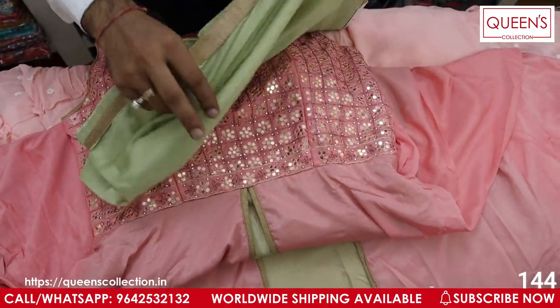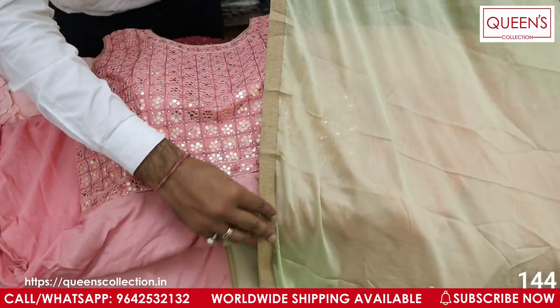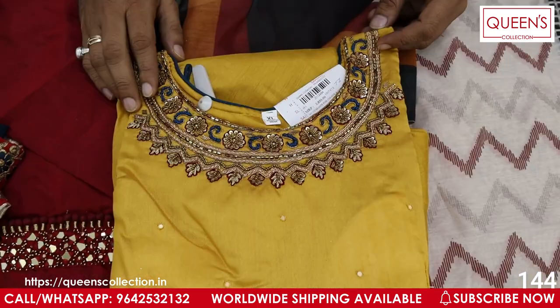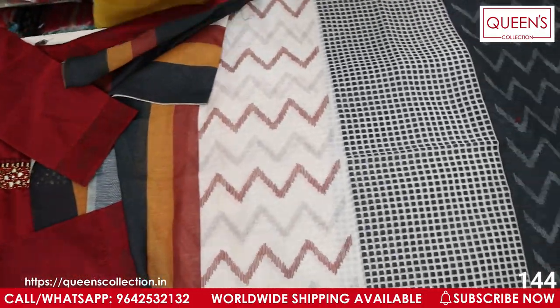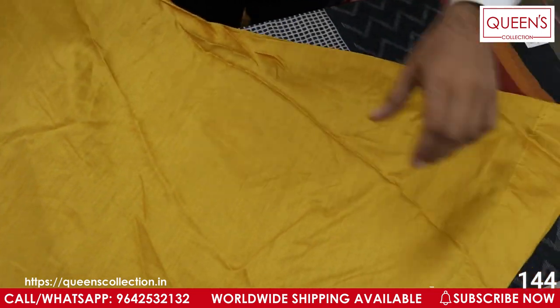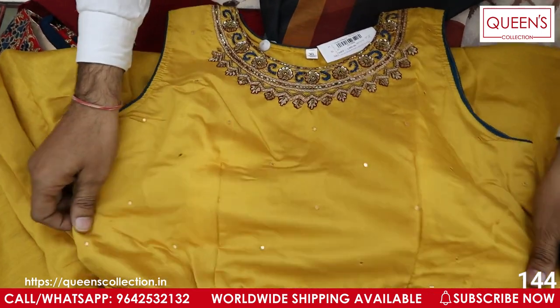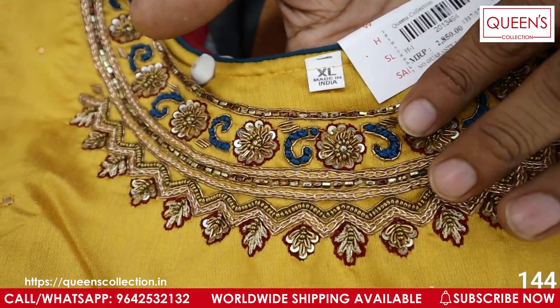We have the same material available in Chinon material. It looks very good with a lot of variety. Now for healthy functions variety — many customers are special for Haldi functions. This is an XL-only variety in a plain dress of pure heavy silk — very rich fabric. It has a beautiful multi-color thread in maroon and blue color work on top.